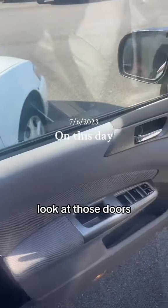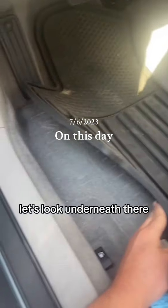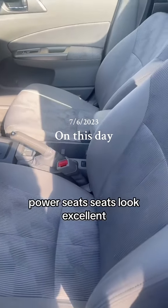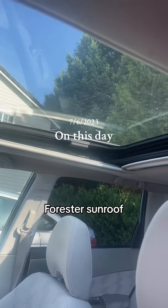Let's open this door. Look at those doors and those rubber floor mats. Let's look underneath — that carpet is perfectly clean. Power seats, and the seats look excellent. No complaints there. The sunroof has that Forester sunroof.